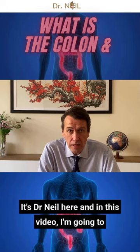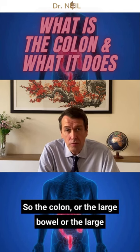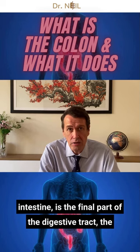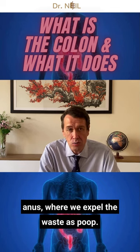Hi everyone, it's Dr. Neil here, and in this video I'm going to talk about the colon, what it is and what it does. So the colon, or the large bowel, or the large intestine, is the final part of the digestive tract — the bit between the small intestine, where digestion happens, and the anus, where we expel the waste as poop.